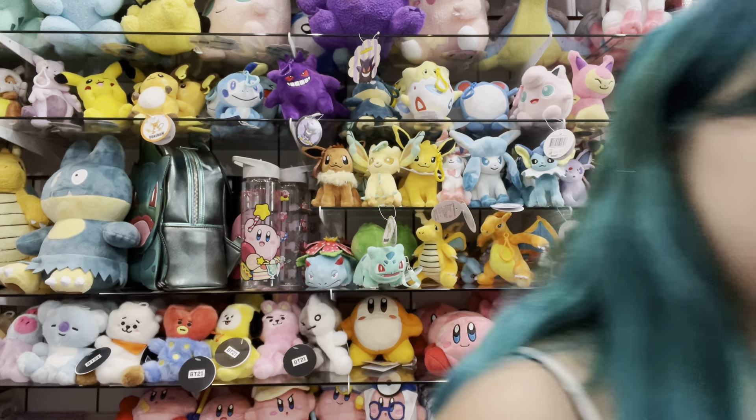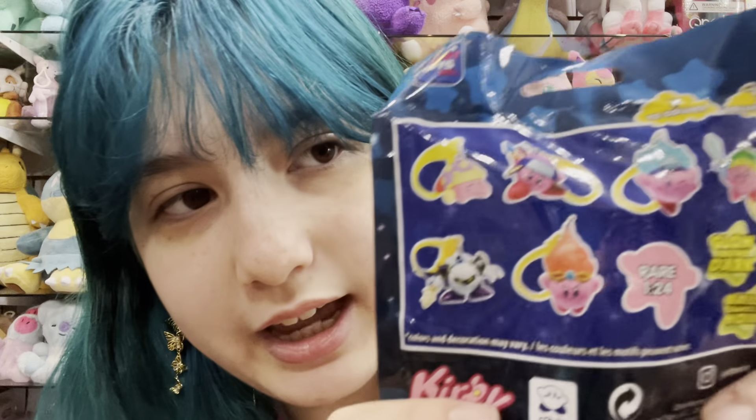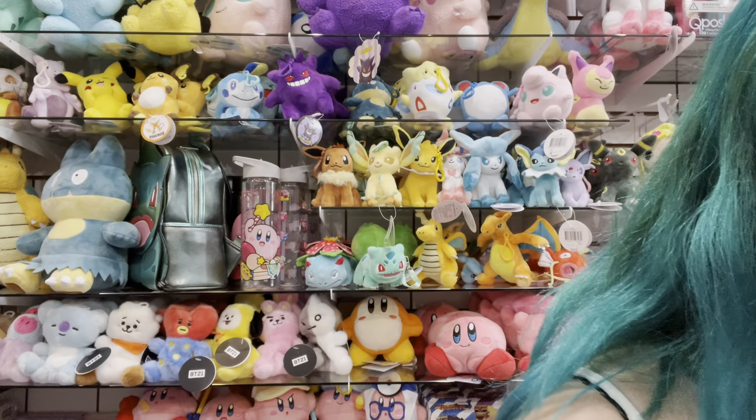We also have a blind bag, or a surprise box, of Kirby. There are many you can collect, but there's also a rare one — you'll have to see which one we get when we live stream.